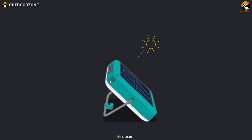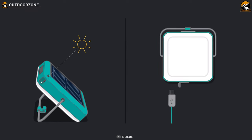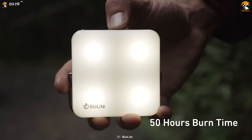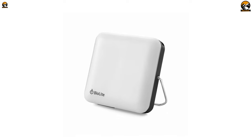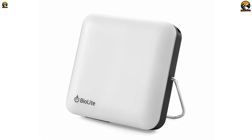With a solar charge time of just 7 hours or a micro USB charge time of 2 hours, this lantern can run for up to 50 hours, giving you light that lasts as long as your adventure. And when you're ready to pack up and move on, the Sunlight's ultra-packable size — about the equivalent of an ice cream sandwich — makes it a breeze to take with you.